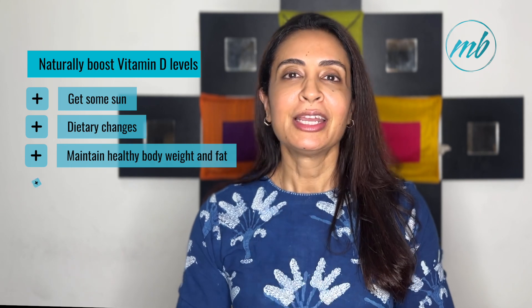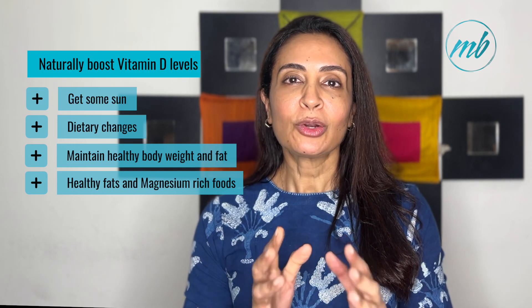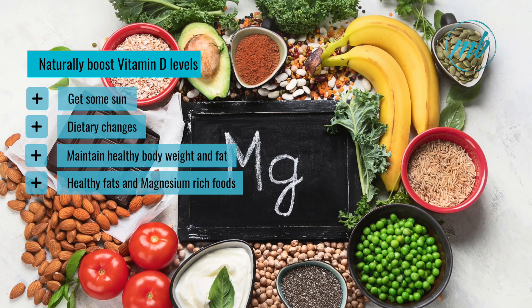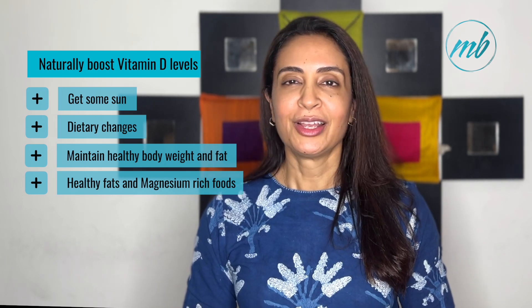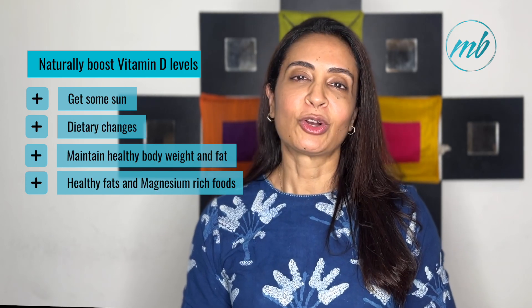Finally, including magnesium-rich foods and healthy fats helps vitamin D absorption. Include magnesium-rich foods such as nuts, seeds, whole grains and leafy green vegetables in your diet. Adequate healthy fats such as those found in olive oil, coconut oil, avocados and nuts can support the absorption of vitamin D and other fat-soluble vitamins.